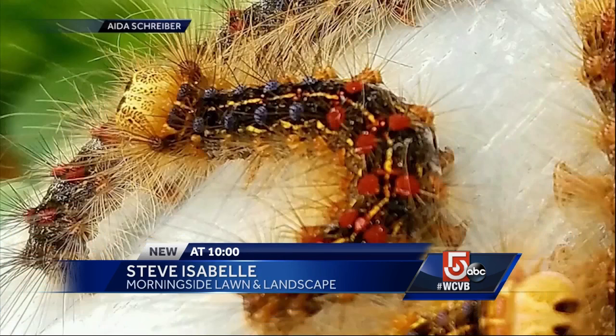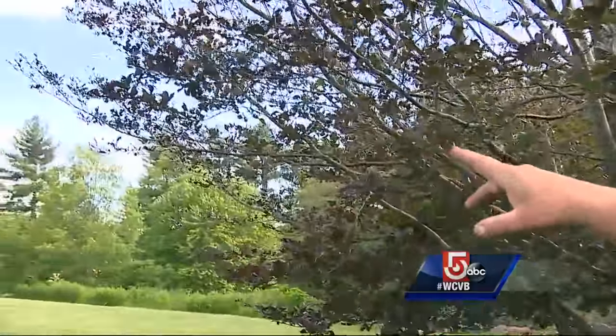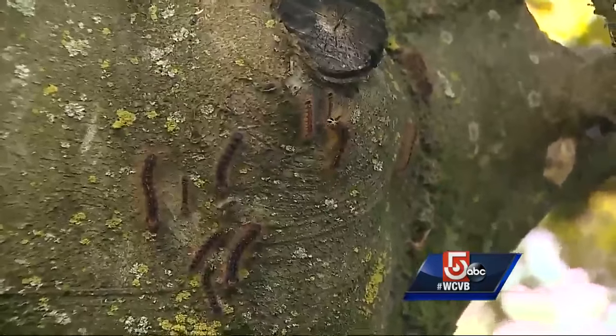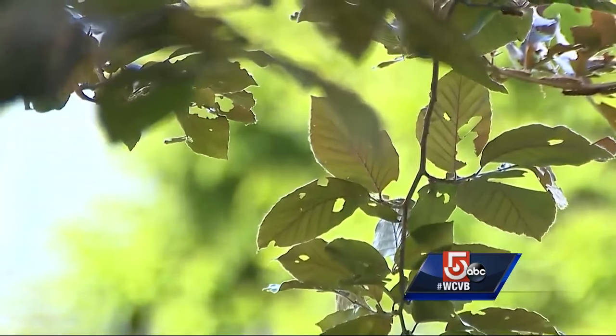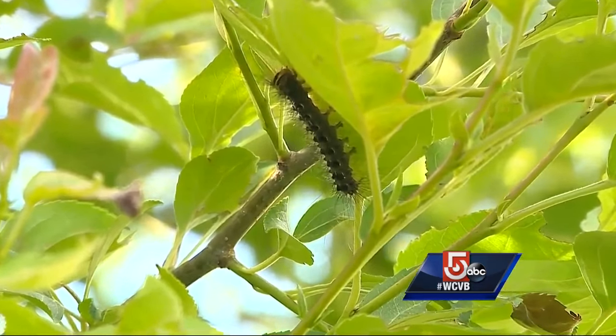They're not selective this year. Before, they were pretty much stuck to oaks and maples. We've seen them on oaks, maples, rhododendrons, hemlocks. Lawn and landscape expert Steve Isabel says right now the heaviest infestations are south of the Mass Pike, especially near the Connecticut and Rhode Island line. The cape is also getting hit hard, and these little guys move fast. Within a week, they've gone almost 20 miles just in the Uxbridge and Whitensville area alone.